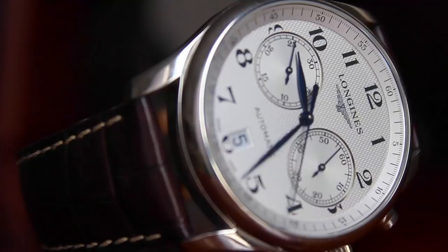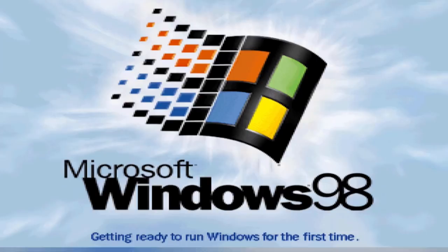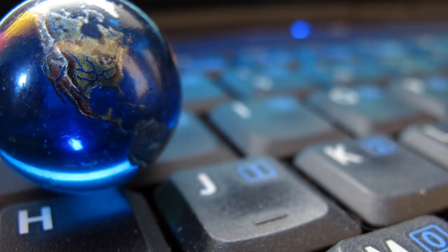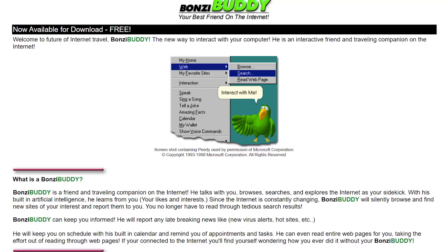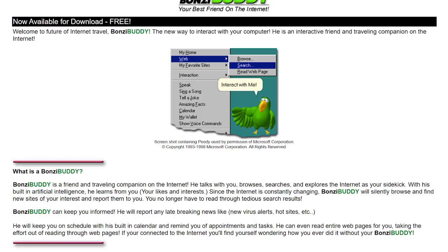It's the year 1999, and the dawn of a new millennium is only a couple of years away. Windows 98 Second Edition is the most recent release of Windows, and the world is becoming increasingly more connected through the use of the World Wide Web. But that year, a company by the name of Bonzi Software released the very first version of their new virtual assistant for Windows, named BonziBuddy.